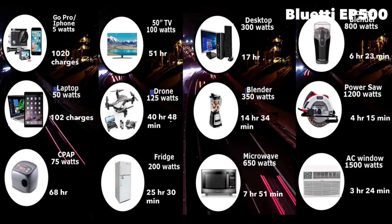Let's look at how long it can power different devices. Everything on this list can be powered by the EP500, including a window AC for three hours and 24 minutes, a microwave for seven hours and 15 minutes, and a laptop can be charged 102 times. You can run a 15-inch TV for 51 hours. Anything you can run in a home, you can run using the Bluetti EP500, except for a central AC.